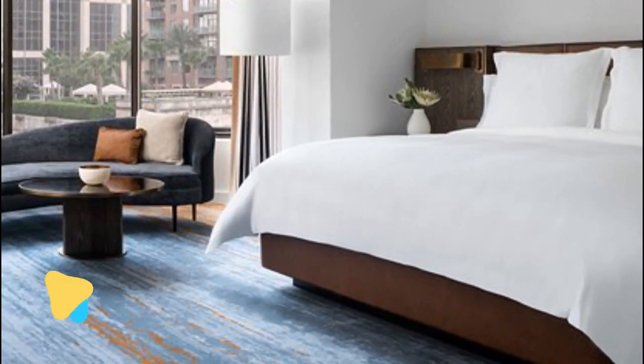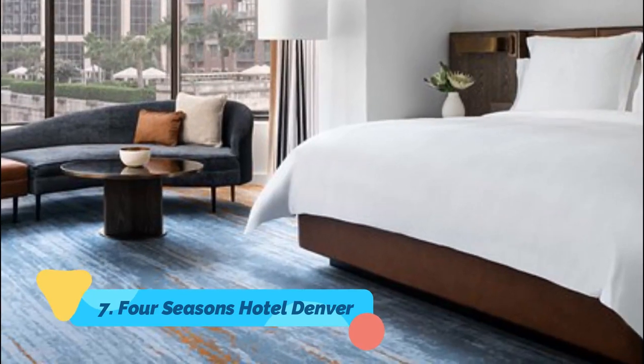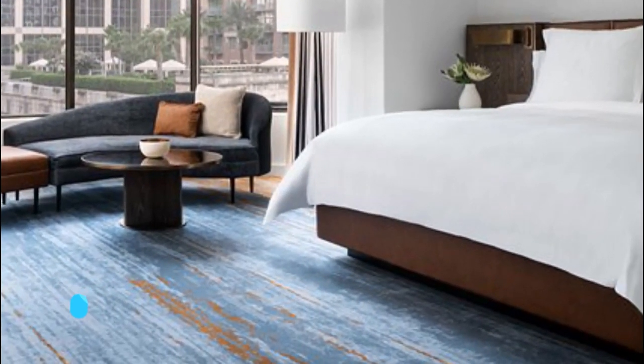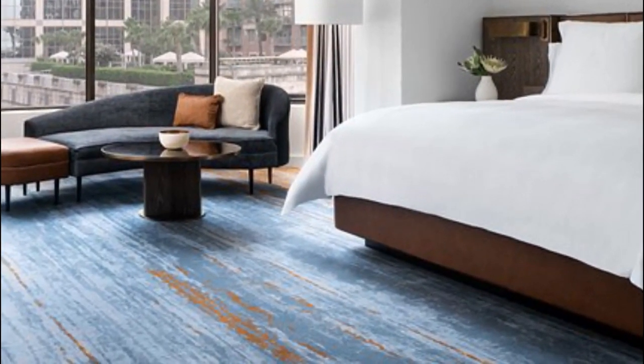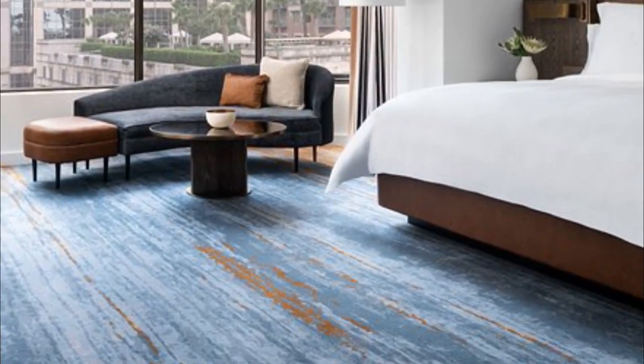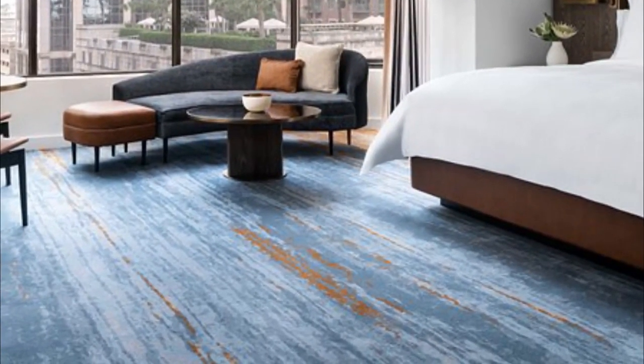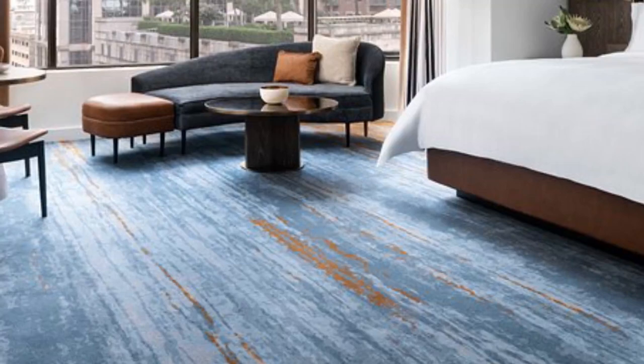Number seven: Four Seasons Hotel Denver. The five-star Four Seasons Hotel is the best of the truly luxe properties in Denver. This downtown hotel in a 45-story building features elegant rooms with plush decor and, in some cases, panoramic city views. They also have marble bathrooms with soaking tubs.